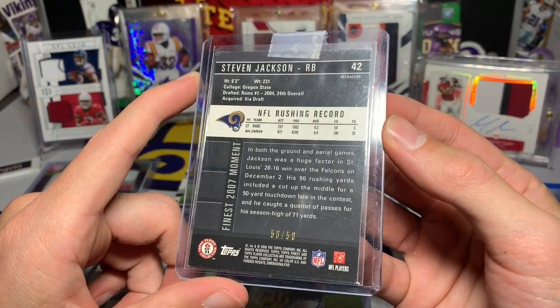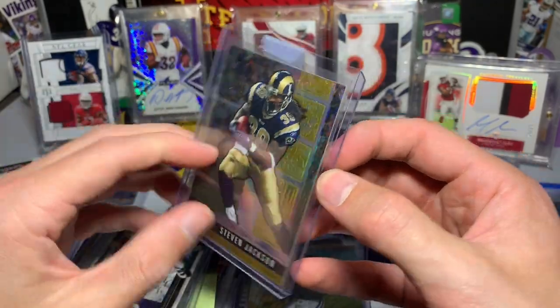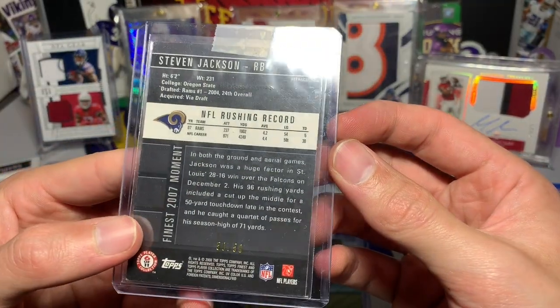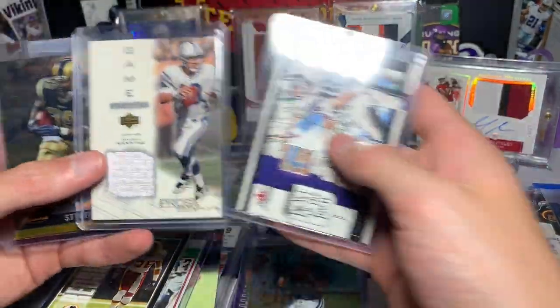Toast of the Town. And then our last card is a Stephen Jackson Topps Finest, 50 out of 50. That is awesome — another eBay 1 of 1, Steven Jackson numbered out of 50.